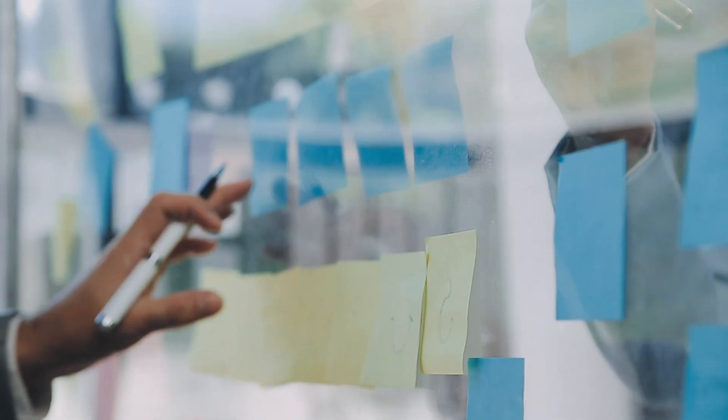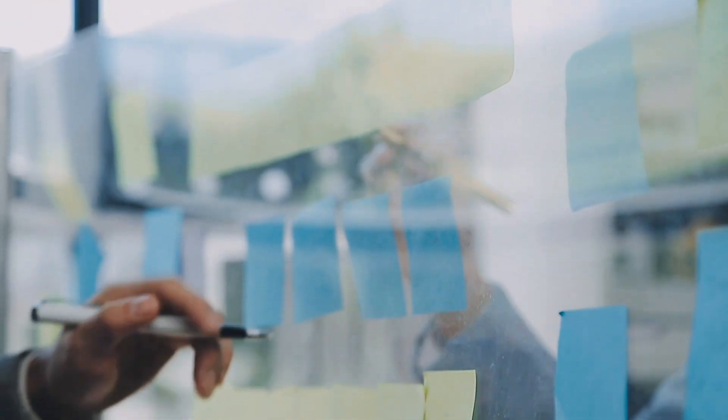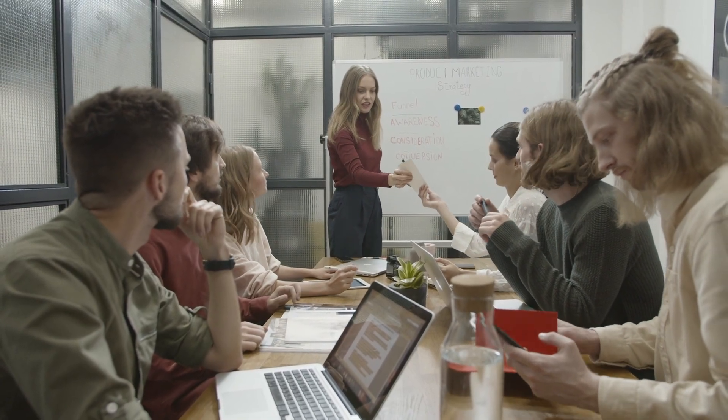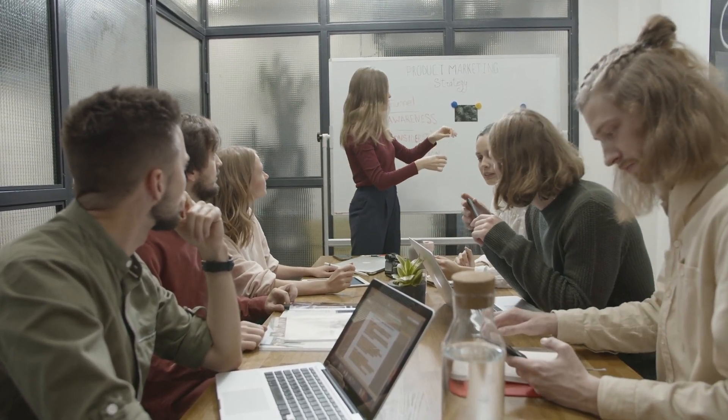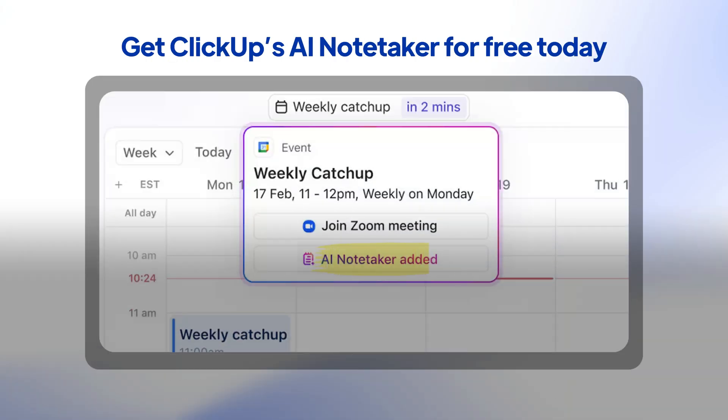Look, we've all been there — drowning in sticky notes, missing crucial details, and feeling like we're always one step behind. But here's the beautiful truth: you don't have to choose between being a good note-taker and being a valuable, active meeting participant. Eye contact matters, folks, even on a virtual call. So let your AI meeting assistant do the heavy lifting while you engage with your whole self. Get ClickUp's AI note taker for free today. The link's right here in the description.